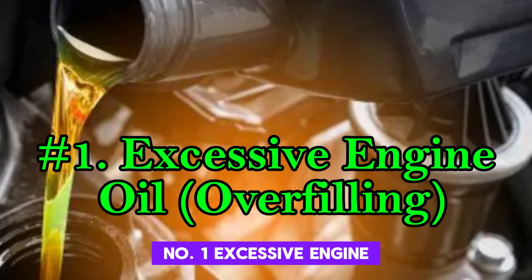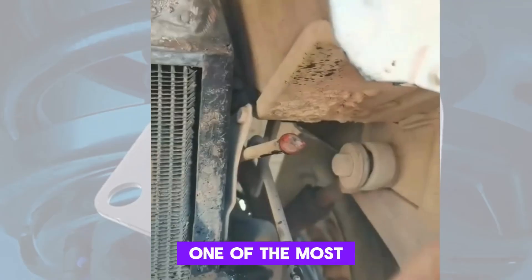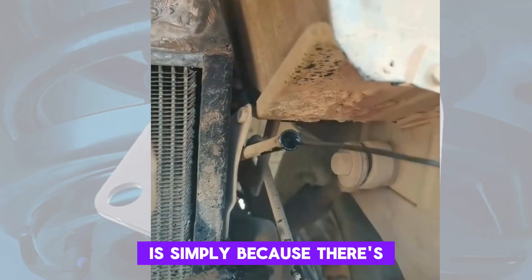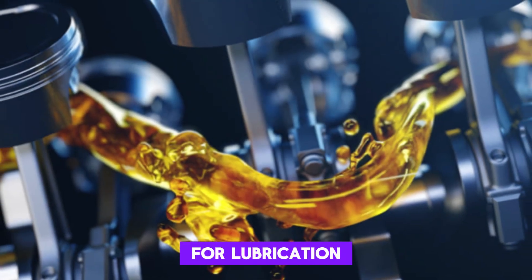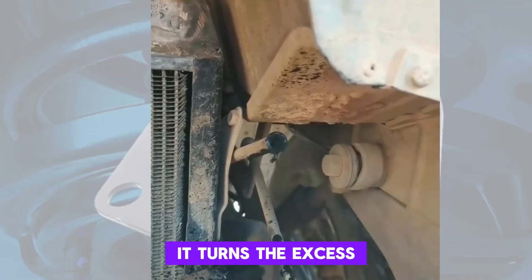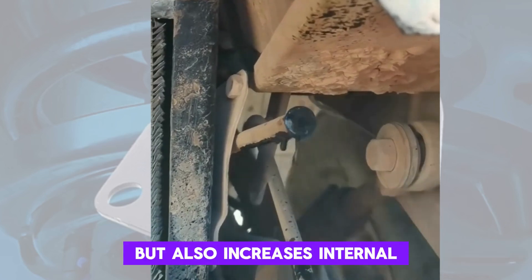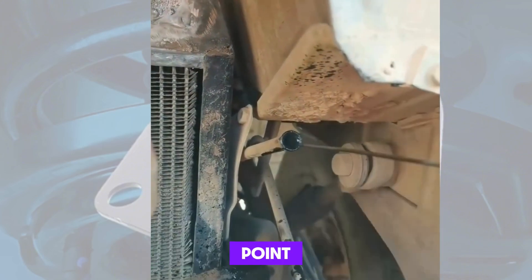Number 1: Excessive Engine Oil — Overfilling. One of the most common reasons engine oil comes out from the dipstick tube is simply because there's too much oil in the engine. While oil is vital for lubrication, overfilling can cause pressure to build up within the crankcase. As the crankshaft spins at high speed, it churns the excess oil into foam, which not only reduces lubrication but also increases internal pressure. This pressure seeks a way out, and the dipstick tube often becomes a release point.